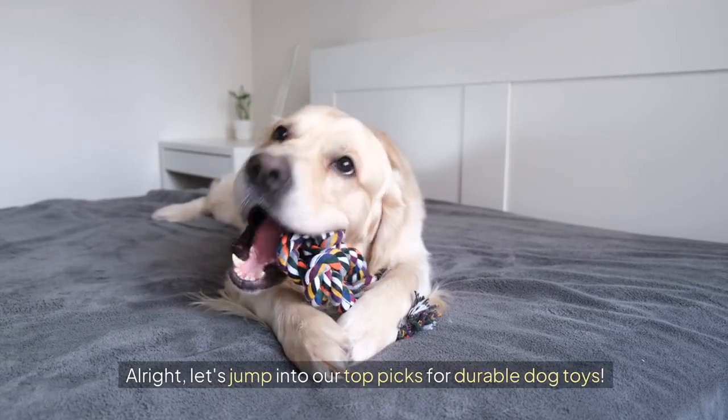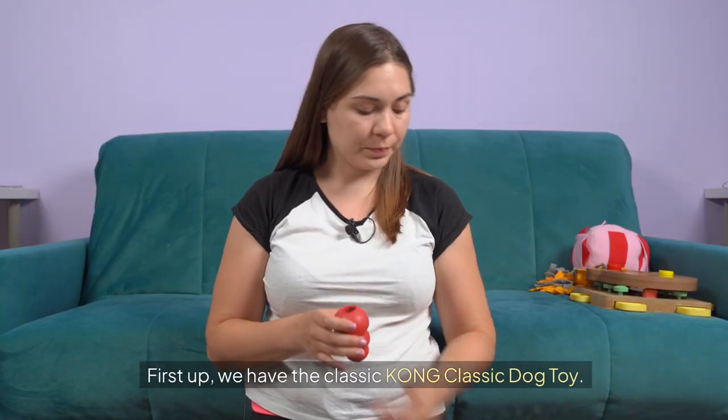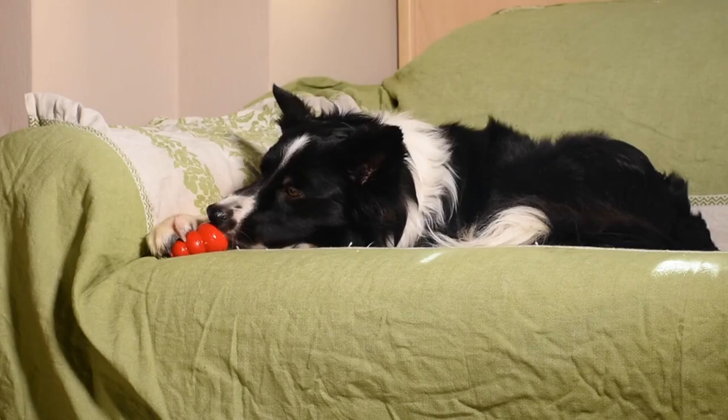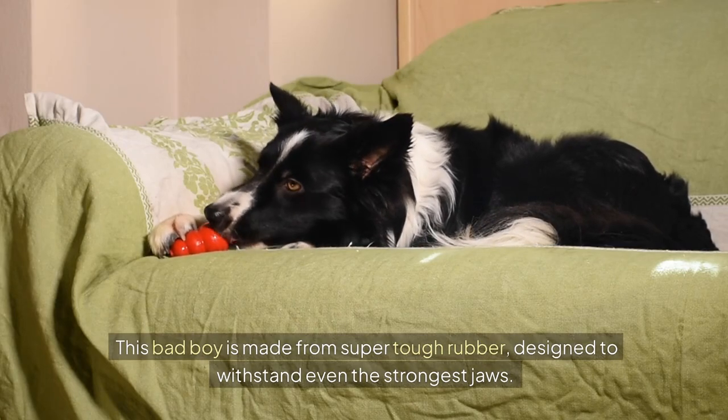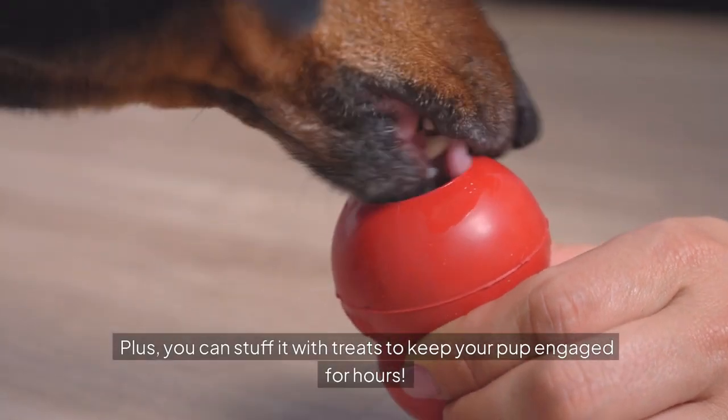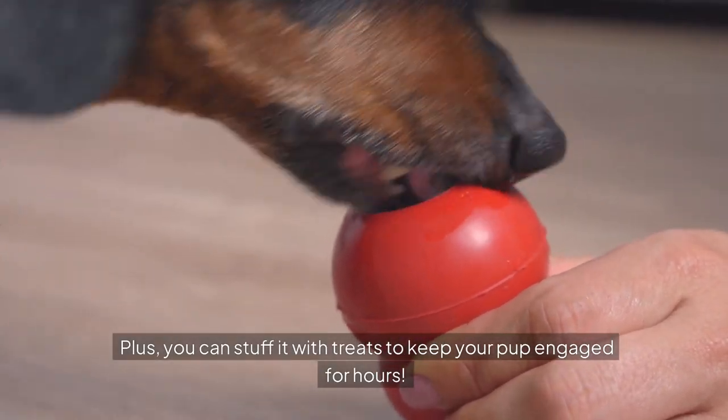Let's jump into our top picks for durable dog toys. First up, we have the Classic Kong Classic Dog Toy. This bad boy is made from super-tough rubber, designed to withstand even the strongest jaws. Plus, you can stuff it with treats to keep your pup engaged for hours.